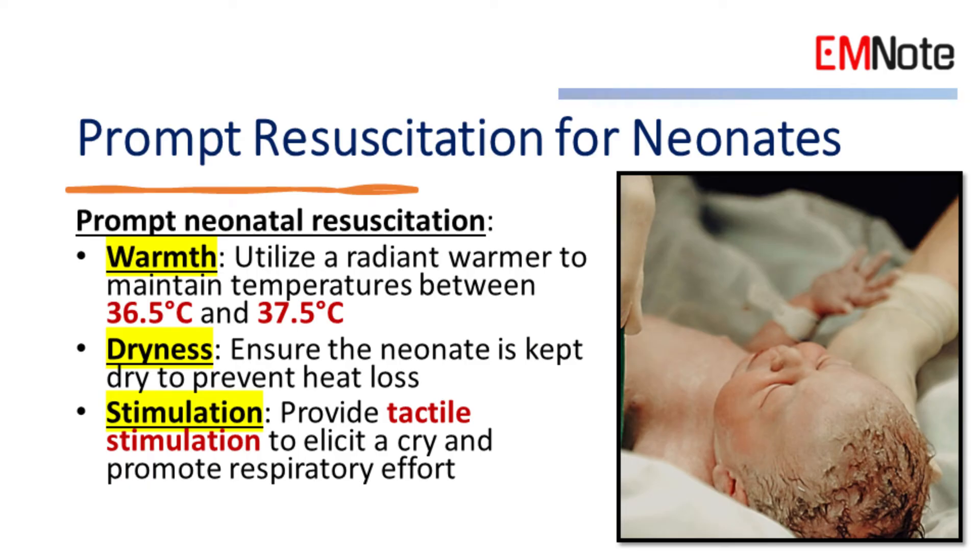Prompt Resuscitation for Neonates. For neonates not meeting the Term, Tone, and Tantrum criteria, prompt resuscitation is necessary, which includes the following steps. 1. Warmth: utilize a radiant warmer to maintain temperatures between 36.5 and 37.5 degrees Celsius. 2. Dryness: ensure the neonate is kept dry to prevent heat loss. 3. Stimulation: provide tactile stimulation to elicit a cry and promote respiratory effort.